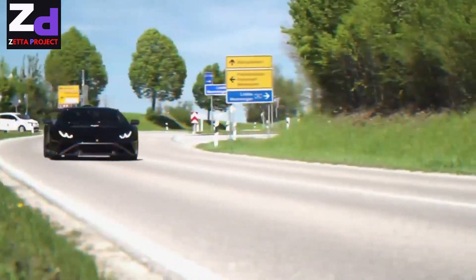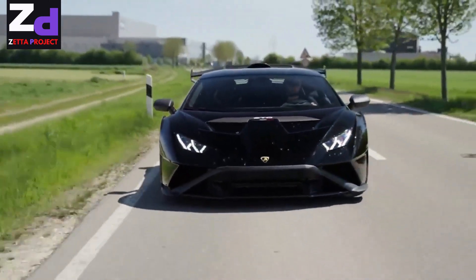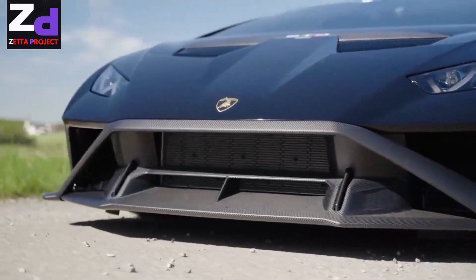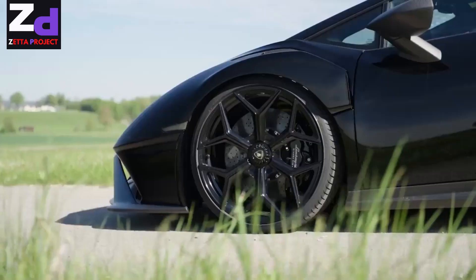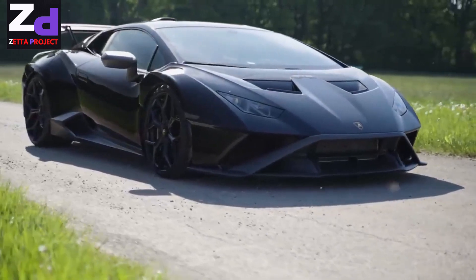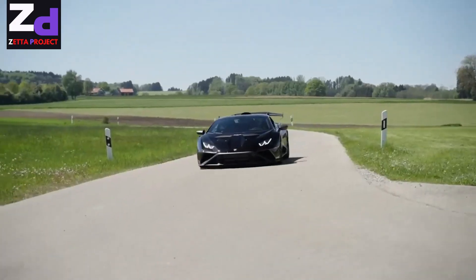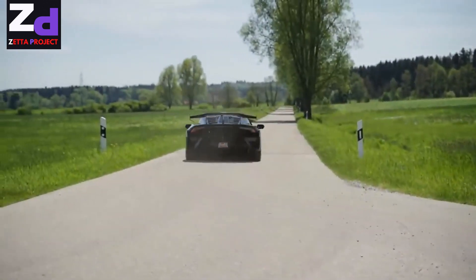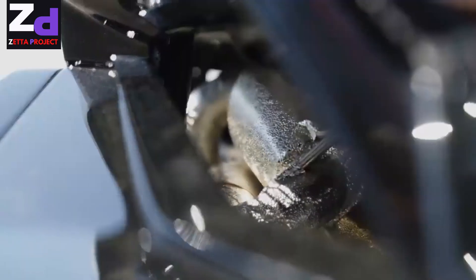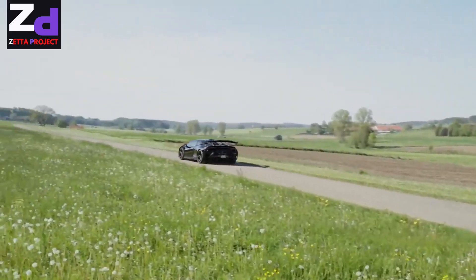The Lamborghini Huracán STO gets a Navatec makeover with lots of carbon fiber. Carbon fiber composite accounts for 75% of the car's bodywork. Lamborghini made a race car for the road in 2020 when it launched the Huracán STO, and Navatec uses extensive carbon fiber to lighten the vehicle and alter its appearance, adding new rocker panels, larger air intakes for brake cooling, naked carbon mirror covers, and enlarged engine intakes. The tuned Lamborghini sits on staggered 20 and 21-inch center-lock six-spoke wheels designed with Vossen, available in 72 color variants.